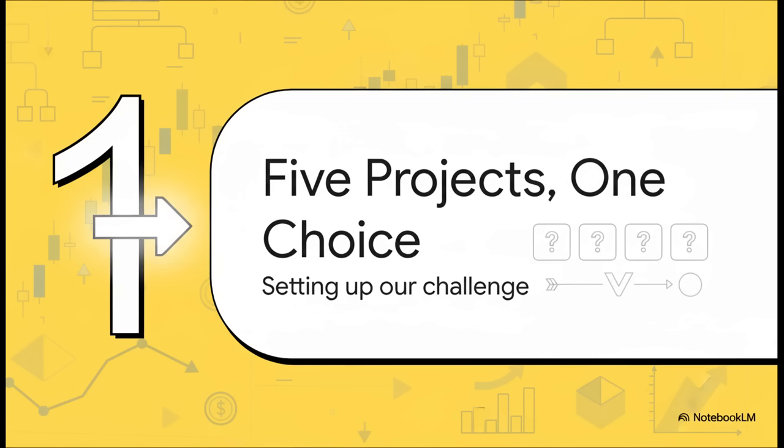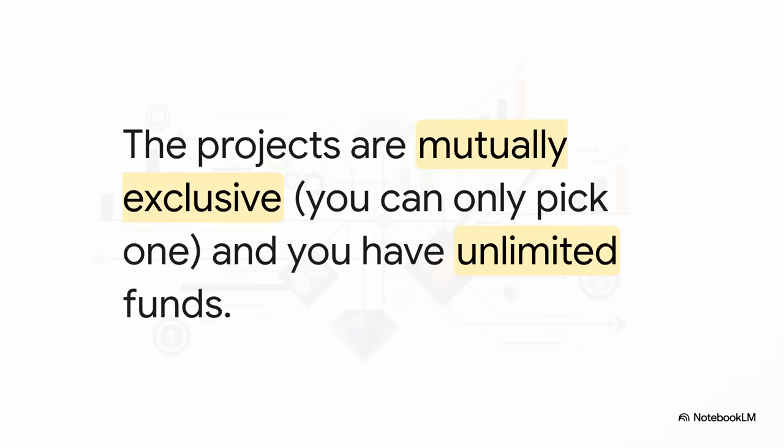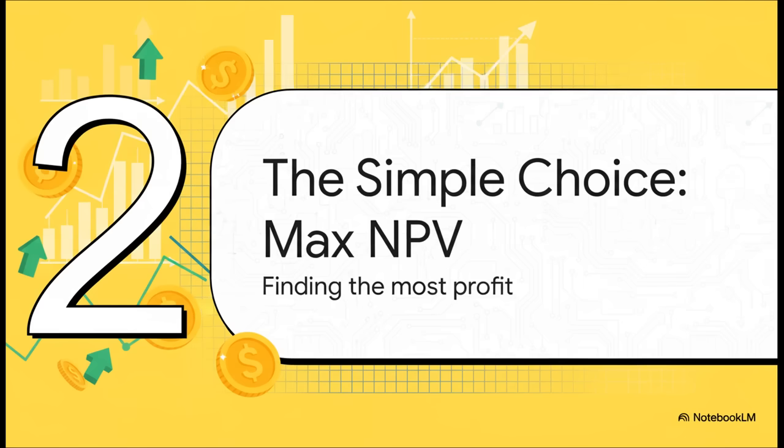We're going to start with the simplest possible version of this problem. For round one, let's lay down a couple of ground rules. First, these projects are mutually exclusive — all that means is you can only pick one. If you choose project A, then B, C, D, and E are off the table. And second, just for a moment, let's pretend we're in a fantasy world where money is no object — you've got an unlimited budget. So that brings us to section two: the simple choice.